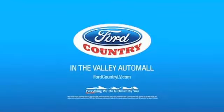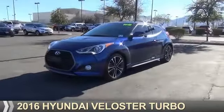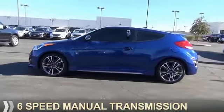Visit Ford Country in the Valley Auto Mall today. This could be the vehicle you're looking for. It's powered by Front Wheel Drive, a 1.6-liter, 4-cylinder engine, and a 6-speed manual transmission.